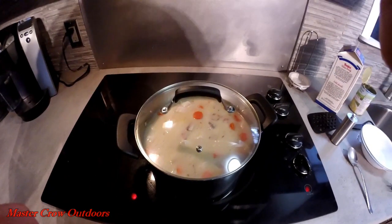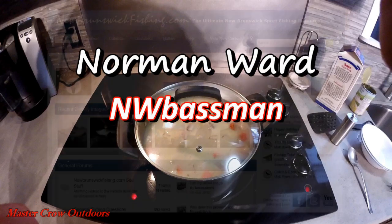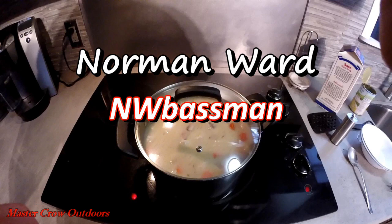If you're interested in chasing some stripers, a guide I would highly recommend is Norman Ward, who goes by NW Bassman on the NewBrunswickFishing.com website. Just send him a private message and he'll get back to you. Norman lives on the Miramichi River and I believe he also offers trips for trout and Atlantic salmon, so check him out — it's money well spent.